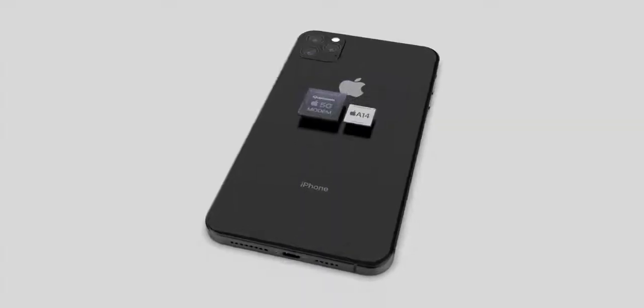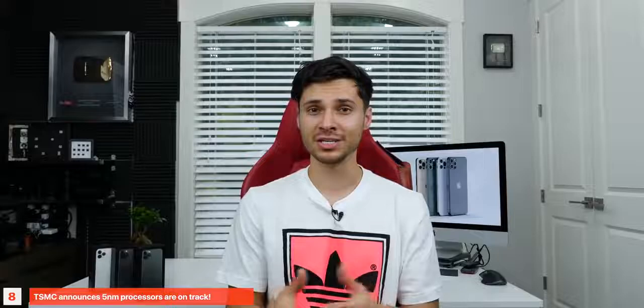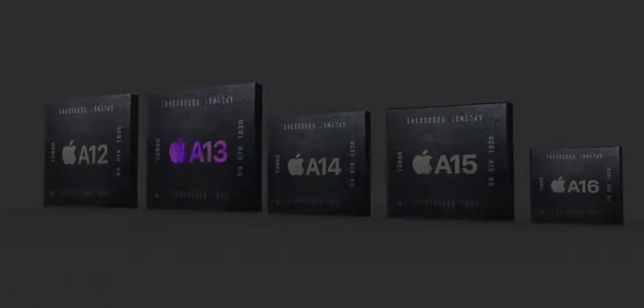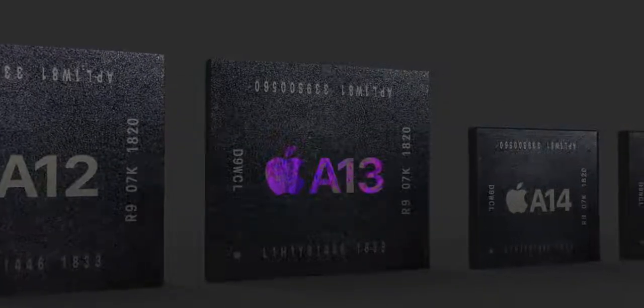The future is coming closer. TSMC has just announced that 5nm chips will be possible, and they'll be producing them as early as March of 2020, meaning the Apple A14 — rumored to be 5nm — will be possible and a normal thing by the time it's out. There could even be phones coming out with this 5nm process before Apple's upcoming iPhone 12.